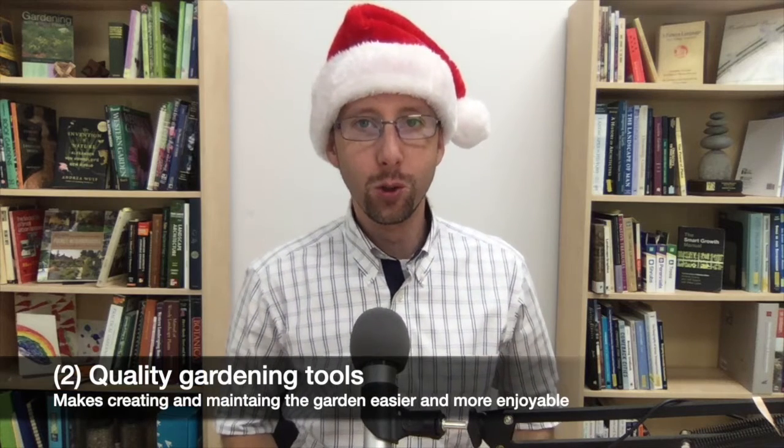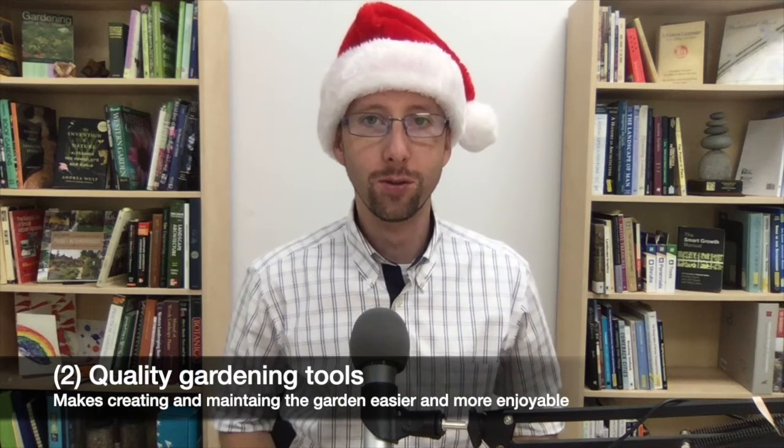Garden gift idea number two: good tools. Good tools are essential for any gardener or garden creator — they make tasks easier, save time, and make it a lot more fun to be out creating or maintaining your garden. I have this pair of clippers from Corona Tools; I highly recommend them. Clearly I've had them for a while, they've seen a lot of good use, and they've held up really well.